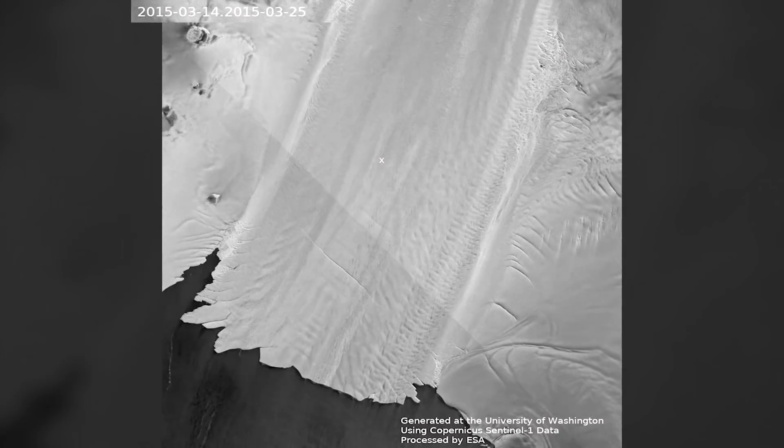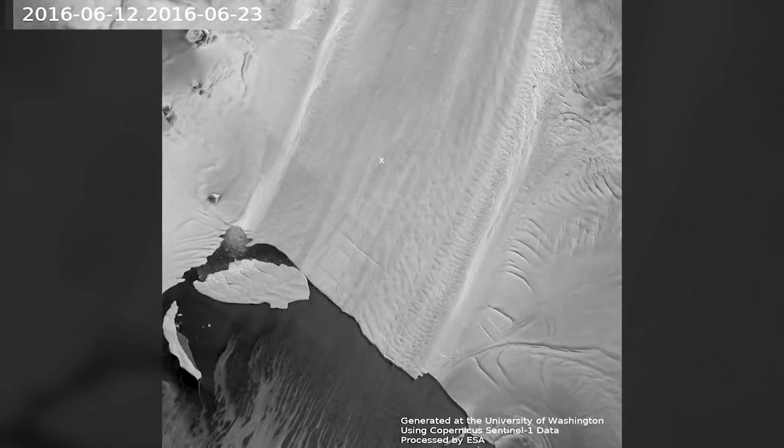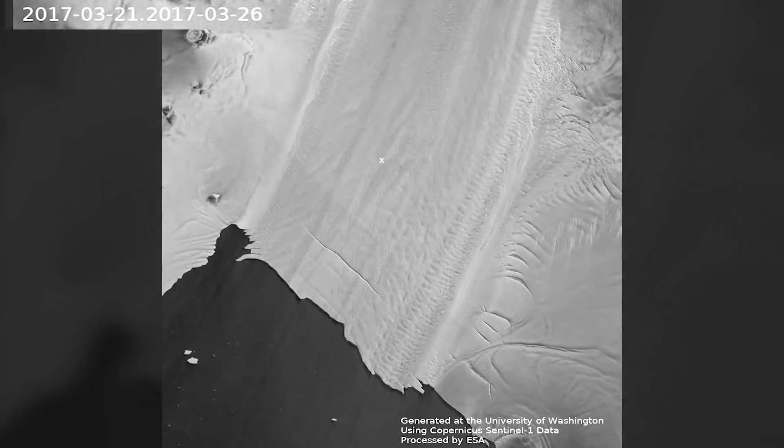Starting in 2015, the Copernicus Sentinel-1 satellites took snapshots of the Pine Island Glacier every 12 days, and then after fall 2016 they began collecting data every six days.